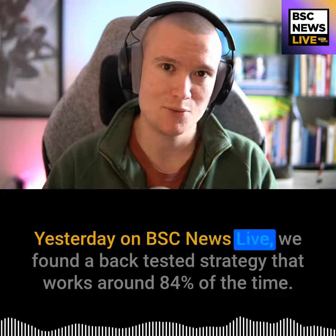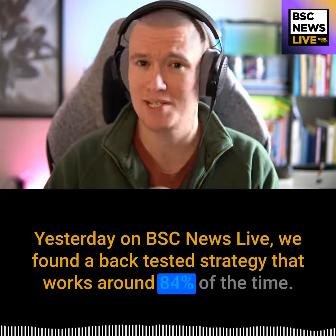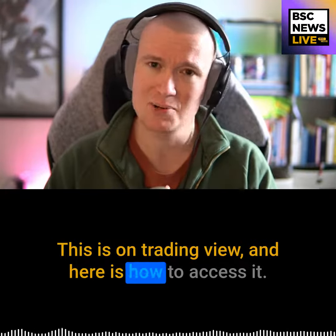Yesterday on BSC News Live we found a backtested strategy that works around 84% of the time. In other words, it has a win rate of 84%. This is on TradingView and here is how to access it.